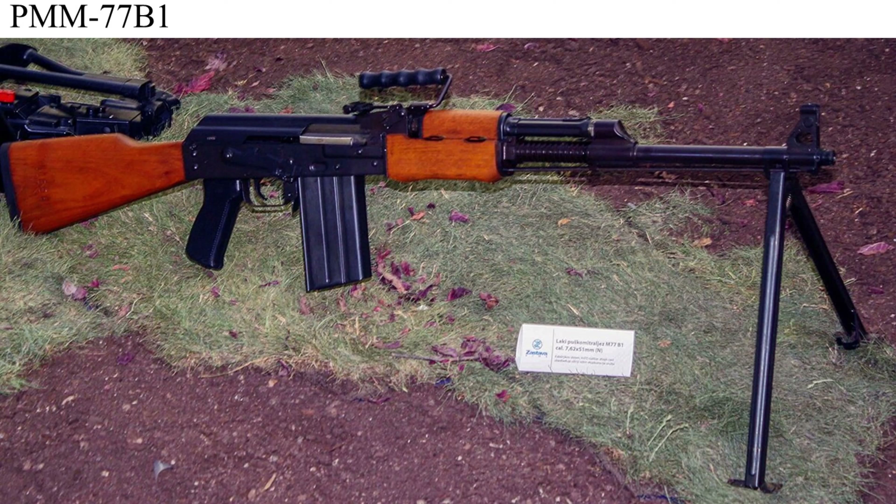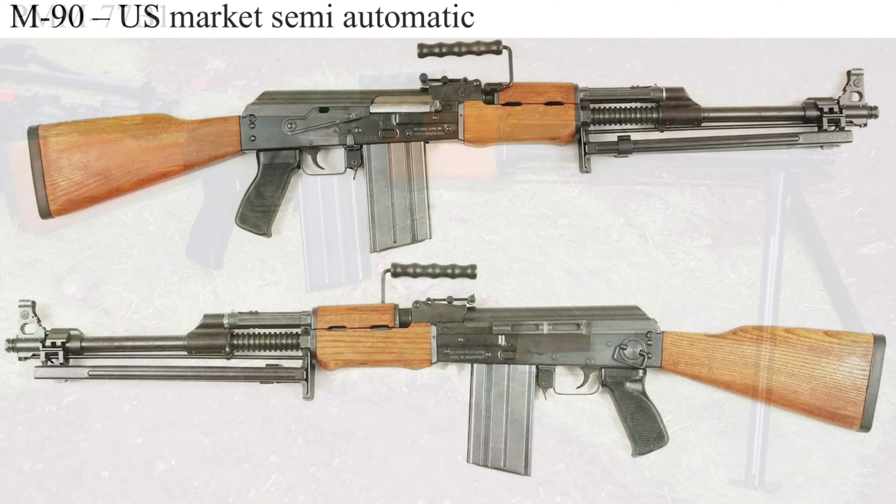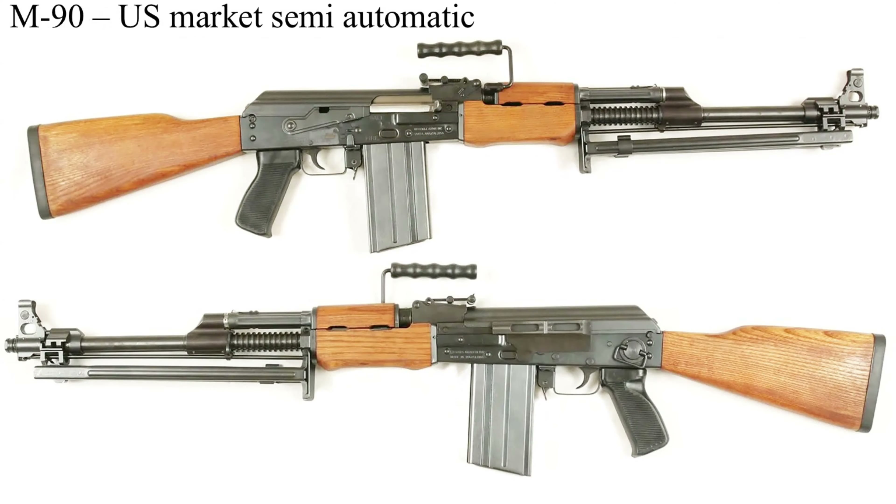The stamped version looks identical to the milled version except for the receiver. And for reference, here is a U.S. market semi-automatic version imported by Mitchell Arms, owned about 15 years ago.